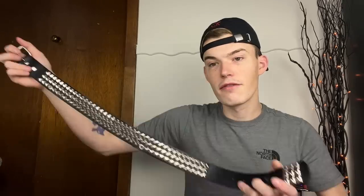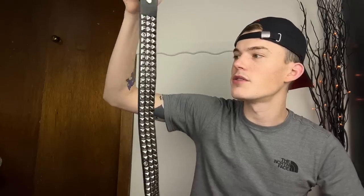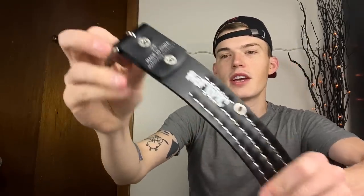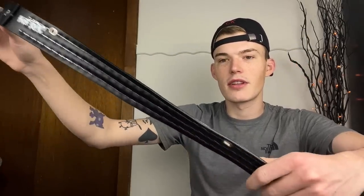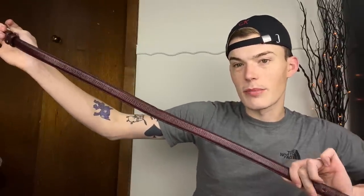Then we have some belts. First up is a classic I love to pick up - the studded gothic emo Y2K Hot Topic belt, size 28. There's a Hot Topic logo right there and it's in quite good shape. There's always some cracking on these since they're not real leather and they're from the early 2000s, so they do usually have some wear. But I've seen much worse than this.